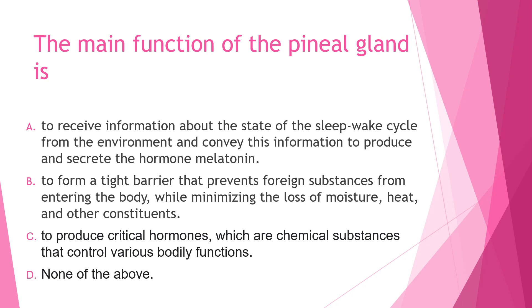C) to produce critical hormones which are chemical substances that control various bodily functions, or D) none of the above. The correct answer is letter A. Option B is the function for keratinocytes, and option C is the function for the pituitary gland.